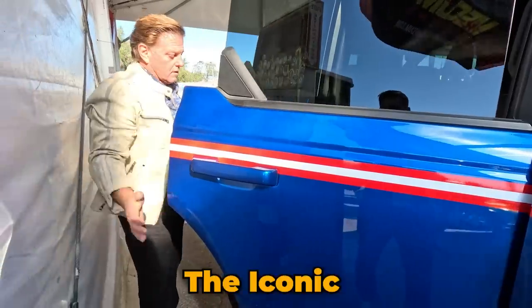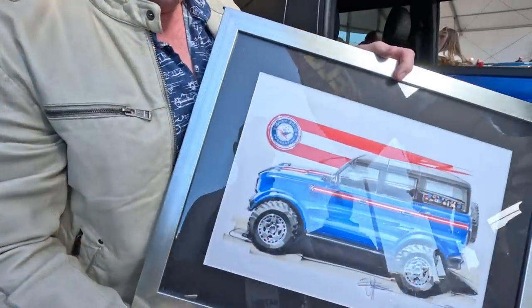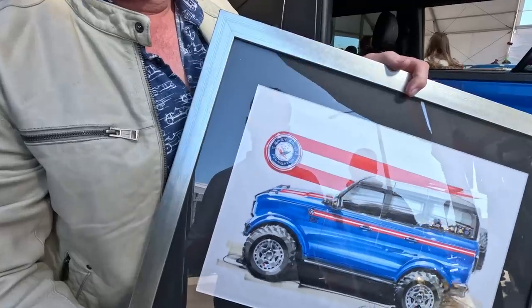Can I ask you one more question? Did you do a drawing for this car? The drawing is in the back — hold on one second, I'll grab it. The iconic Mr. Foose drawing — this is the original sketch. Whoever buys the Bronco is going to get the sketch with it as well.